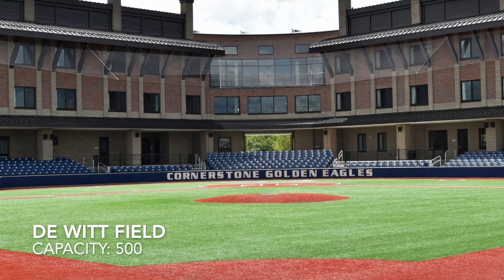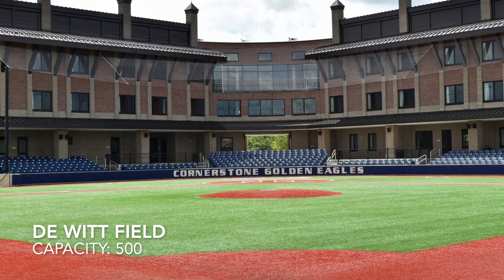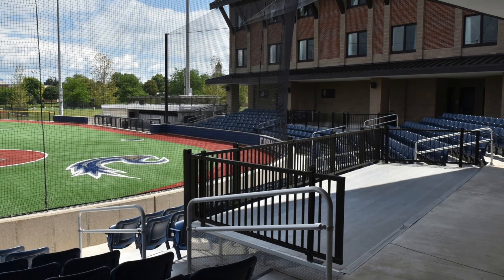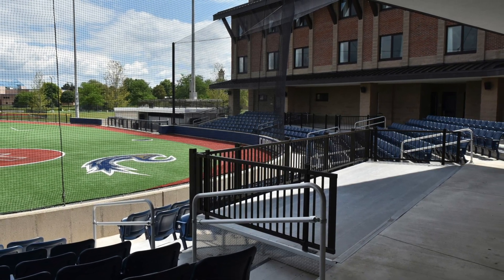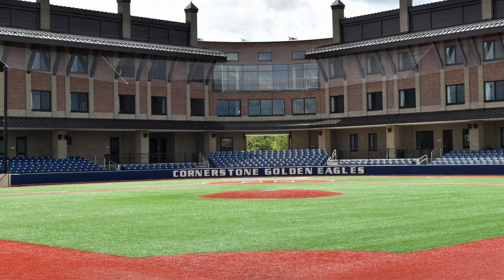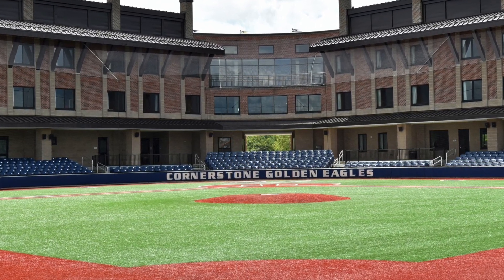It's tucked in between some school buildings and some dorms — just a great atmosphere and a great place to catch a game. Next, Cornerstone University, DeWitt Field. With a capacity of just 500, this stadium seems a lot bigger with those pretty imposing buildings behind home plate. Those double as not only the baseball practice facility and locker rooms, but also as residence halls for about 100 students, so you can watch a game while doing your homework. It's all turf field with chair back seats — just a great place.